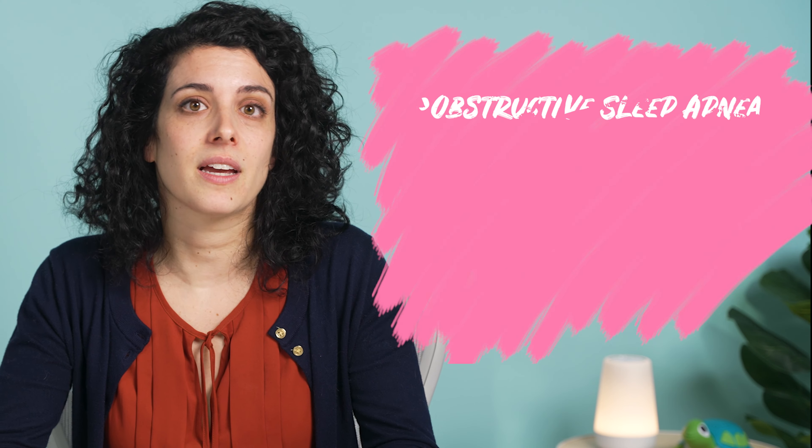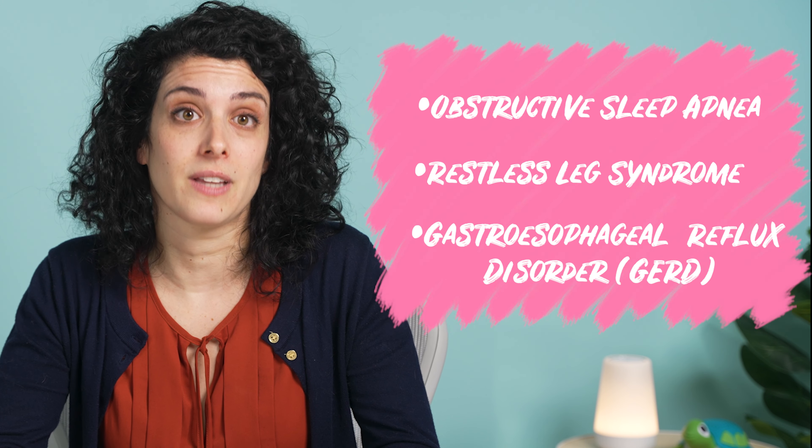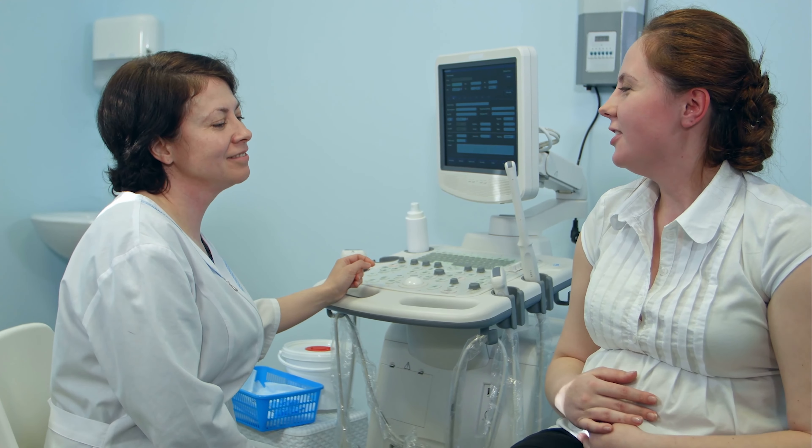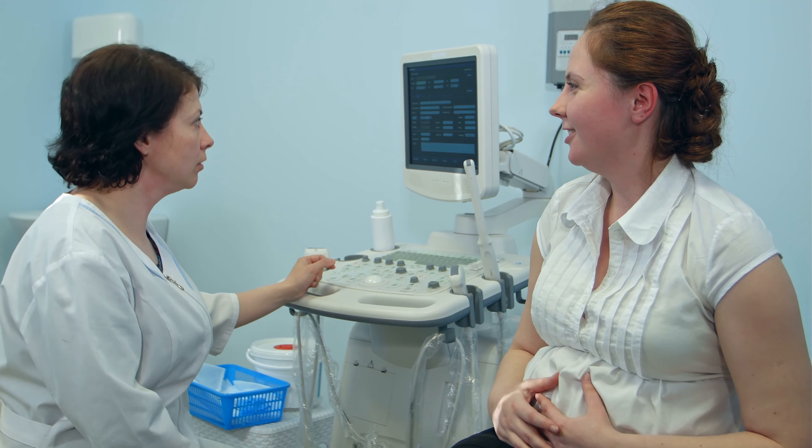If you feel like you've tried everything and you're still not getting the sleep that you need, look out for some of the more common sleep disorders that can accompany pregnancy — things like obstructive sleep apnea, restless leg syndrome, and gastroesophageal reflux disorder. We encourage you to bring any consistent sleep interruptions to your doctor if you're having trouble sleeping well throughout the night. Sleep hygiene is especially important when pregnant, and a routine each night can help cue your body that it's time for sleep. Figuring out how to sleep during pregnancy can be daunting, but making it a priority can make a world of difference for you and baby.